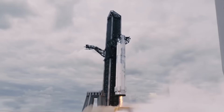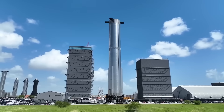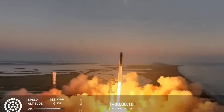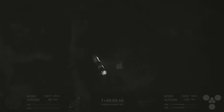Booster 16 is from the older Block 2 series, while SpaceX is now moving to Block 3. Using this older booster for different tests could help improve the next version. During Flight 9, SpaceX tried a new landing method: the booster came down at a sharper angle to slow down faster and use less fuel. They wanted to test how it handled air pressure during descent to improve flight control software.